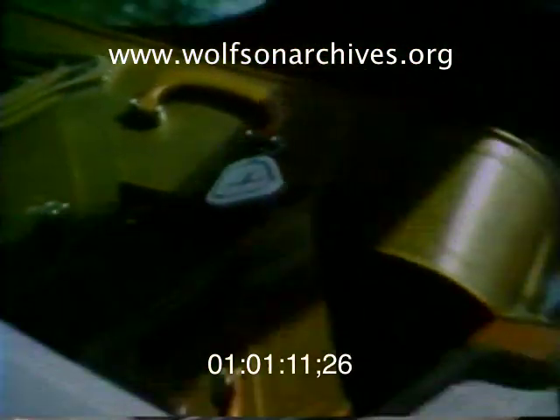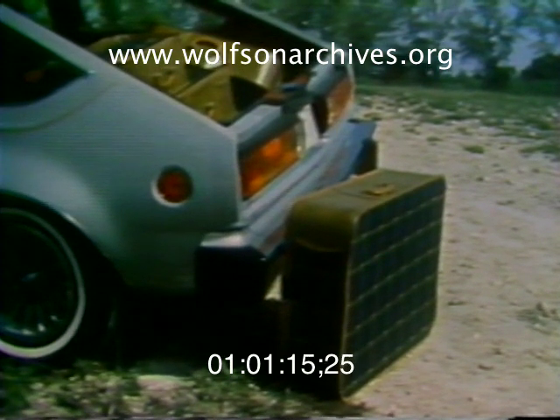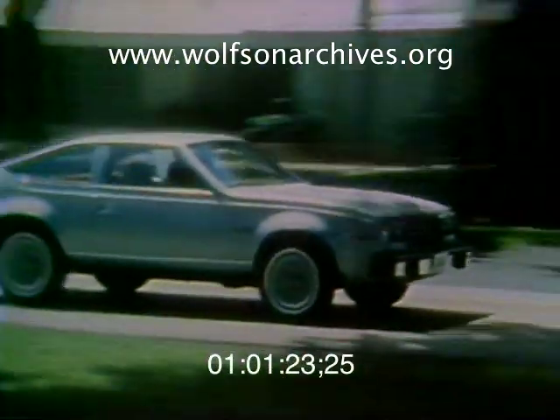As for luggage space, three pieces of our four-piece test luggage set fit in with the rear seats up. The fourth made it only with the rear seats down. The optional 258 six-cylinder engine in the Spirit performed quite well — instant cold starts, lots of power, and no hesitation or stalling.